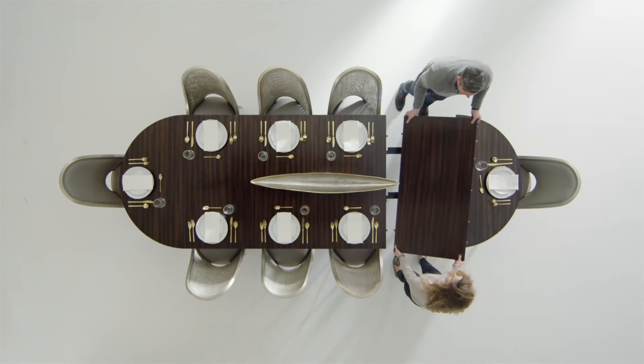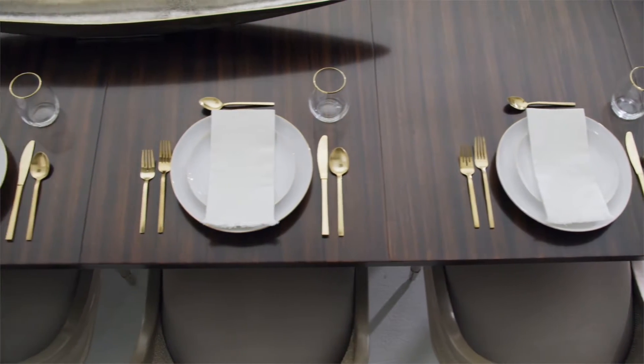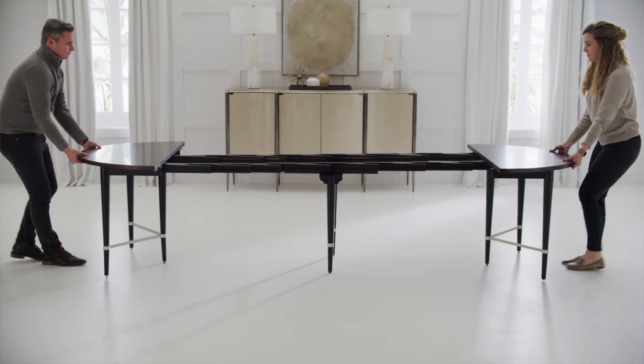The table is one of our favorite pieces, and it's so because it has five leaves that can expand the table to actually seat up to 14 people. It has gorgeous legwork and the stretchers pull it out, with a center leg in the middle for stability.